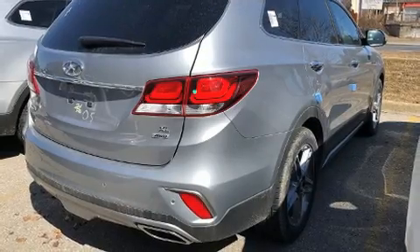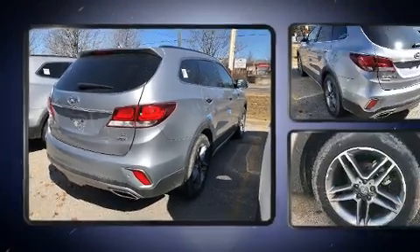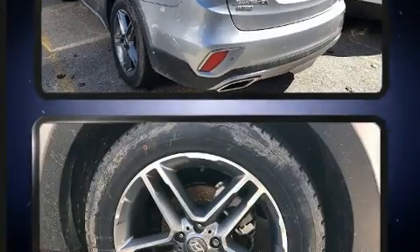Third-row seats provide an even greater maximum passenger capacity. With high intensity discharge headlights illuminating your path, you'll always appreciate maximum visibility.